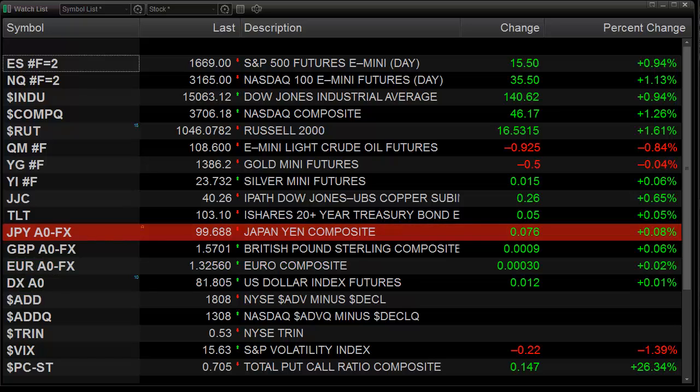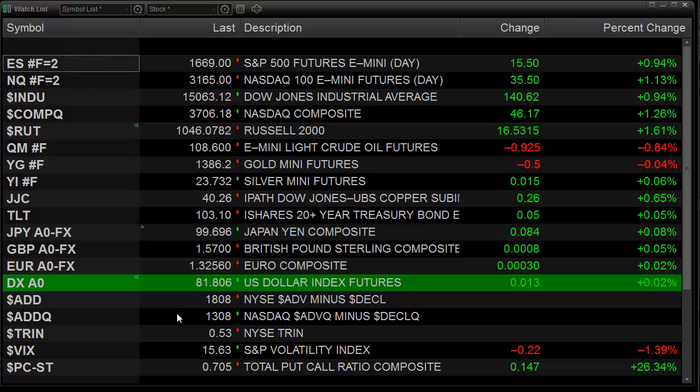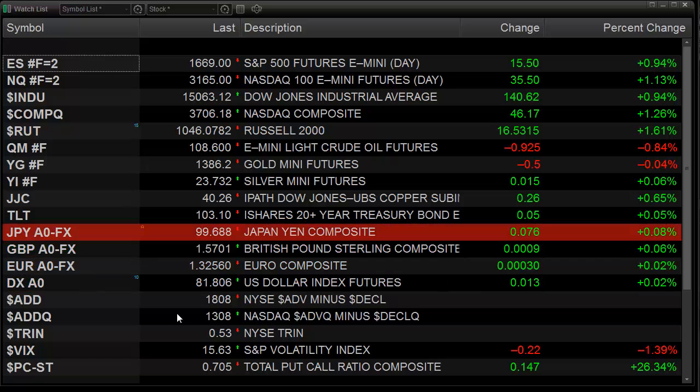Also internally we have very strong internals. We had plus 1800 issues on New York and plus 1300 on NASDAQ, so that definitely garners an A rating since there was broad-based strength for the markets across the board.